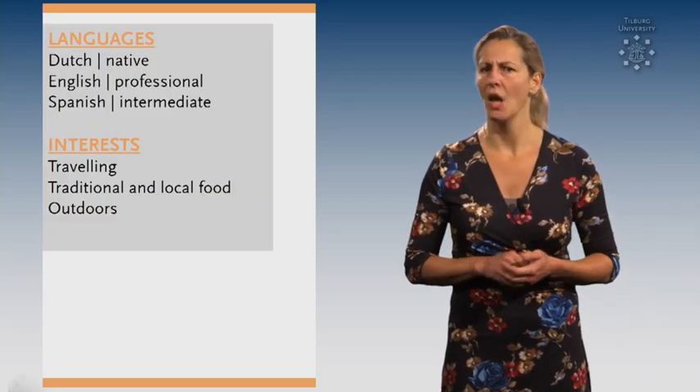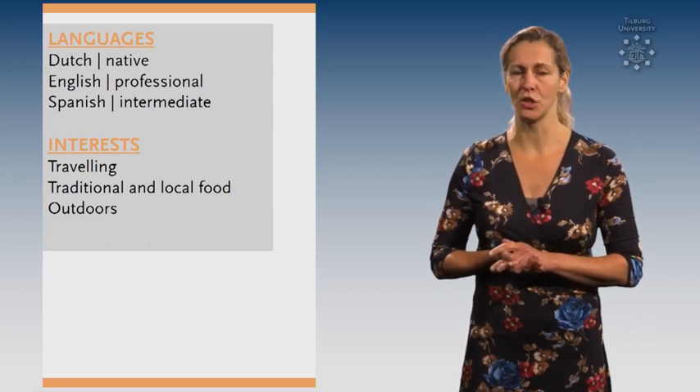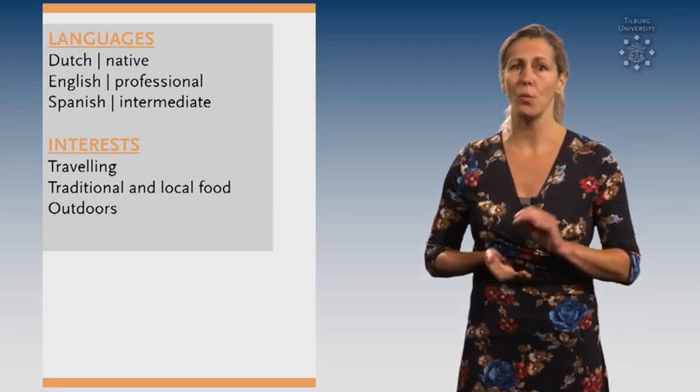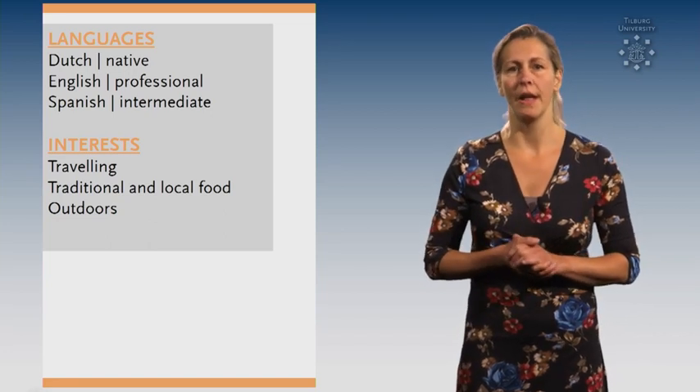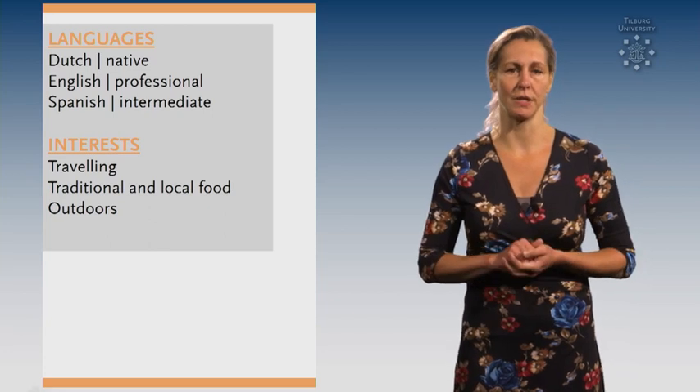Tip number 9. What kind of skills do you have? Some of them you already mentioned in your personal profile, but the ones that you haven't you can add in this section. Think about languages, but also about specific computer skills that you possess.